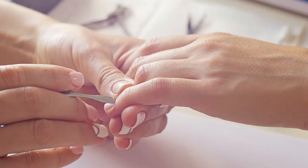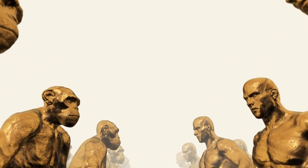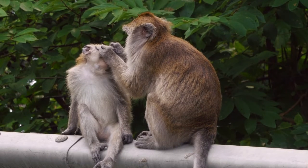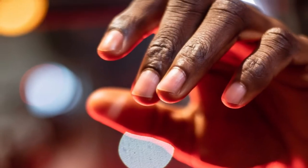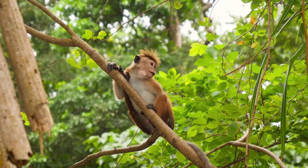Our own human nails evolved from claws. Similarly, ancient primates that lived approximately 50 million years ago also had claws, new research has found. These grooming claws were used to get rid of parasites that live in the hair and skin, hence the name. Those early grooming claws transitioned to nails for several reasons, one being to get a better grip on branches, especially smaller and thinner ones.